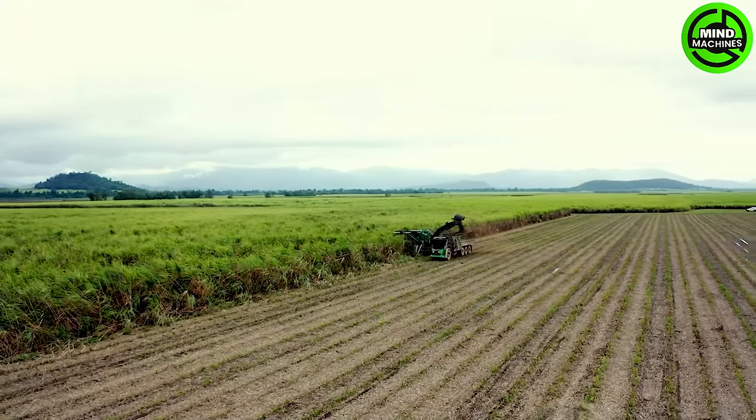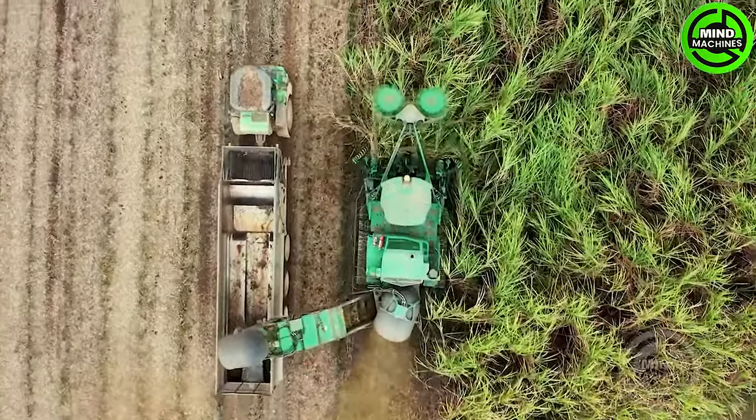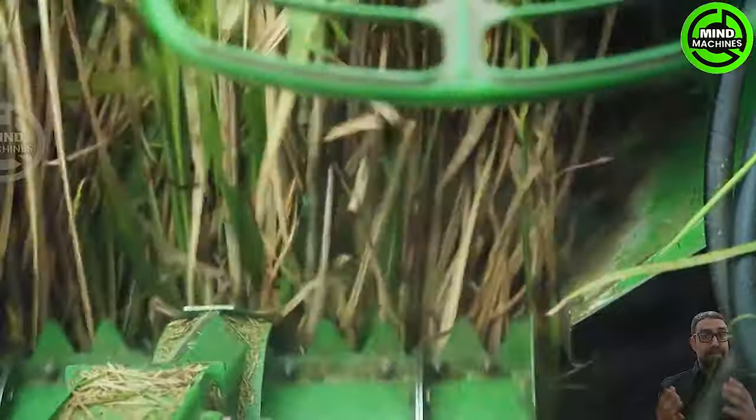The Sugar Cane Harvester is a modern marvel, gracefully dancing through fields, turning the golden waves into liquid sweetness. Impressive engineering meets nature's bounty.